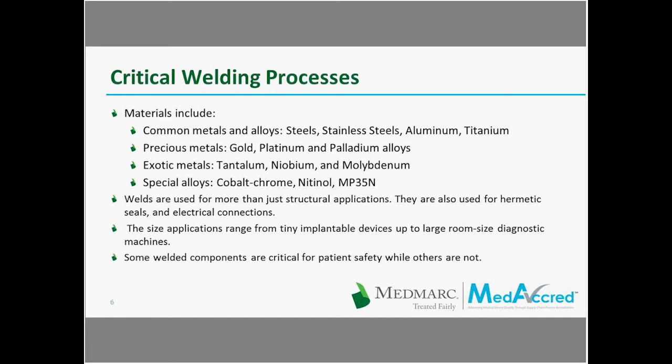Since welded components have different applications, some are critical for patient safety while others are not. Rashawn, can you tell us a little about the materials used in the orthopedics industry? For orthopedics, most often you see the common materials — the steels and stainless steels. Especially thinking about the applications, a lot of these instruments are used in what's almost advanced carpentry. You're bearing on these instruments and they're seeing torsional loads and being twisted around, so you see a lot more of the steels.